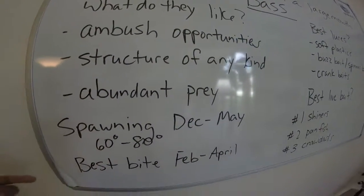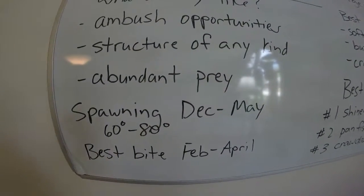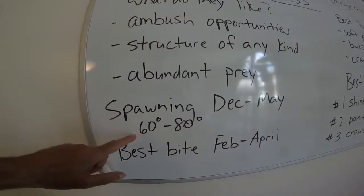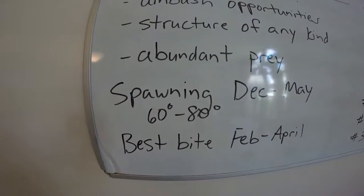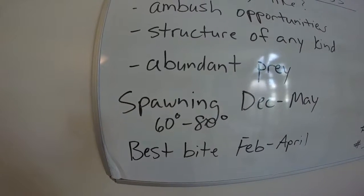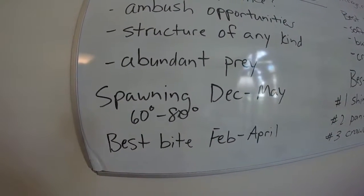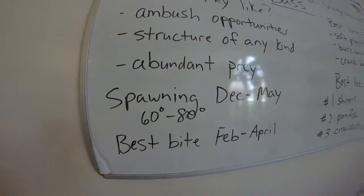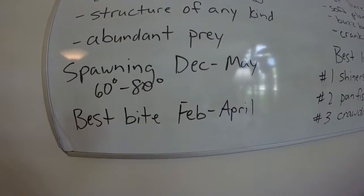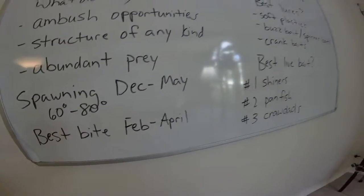The spawning period for largemouth bass in Florida depends on water temperature, so depending on the part of Florida it's going to be a big difference. I basically figure it's December through May. They're not going to start spawning until the water gets to 60 degrees and stays that way for at least a week — not just a day or two, but about a week. They don't quit really until the water temperature gets up to 80 degrees plus. The best bite in Florida is going to be somewhere in the February, March, April timeframe when you're going to get the most aggressive bites.